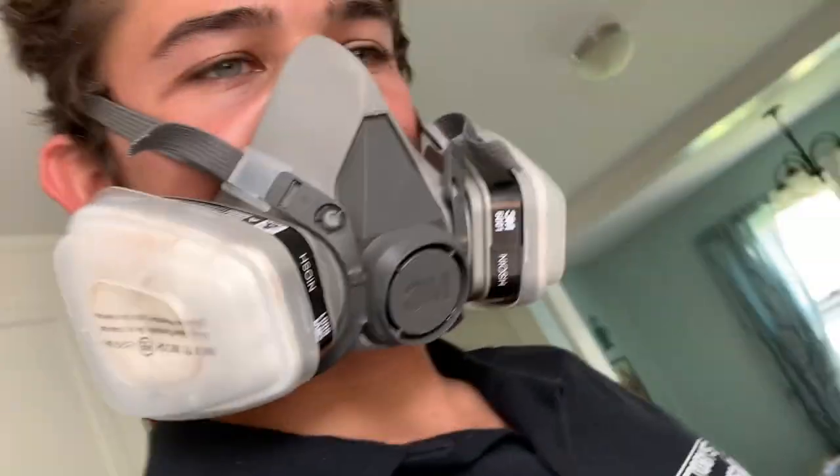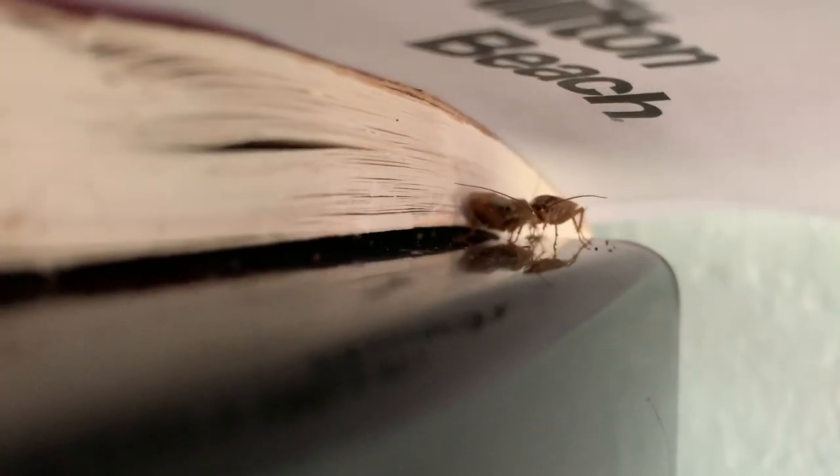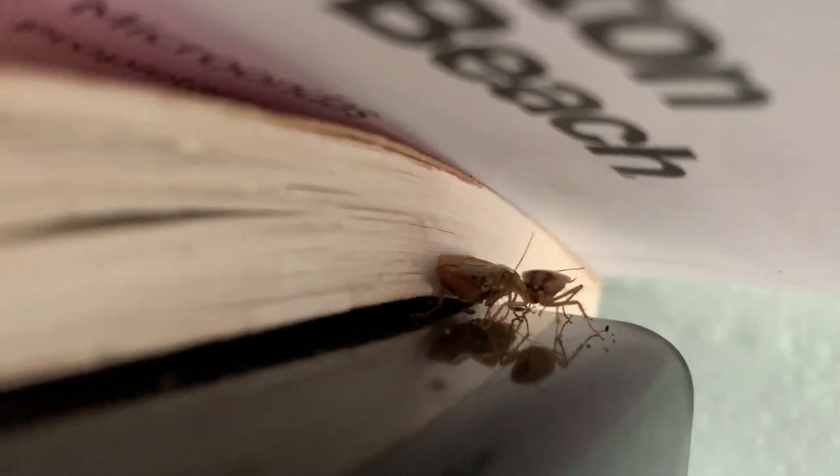Let's dive right in. First things first, I've got that PPE — that's Personal Protective Equipment. This is going to keep me safe from the chemicals. I'm always wearing gloves for sure, then respirators when dealing with airborne chemicals. Flashlights are always essential as well.